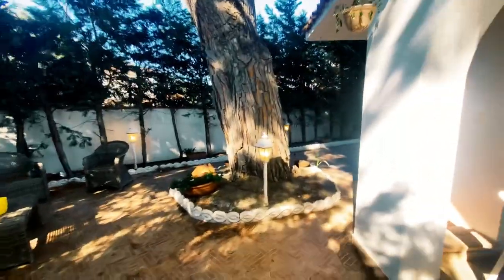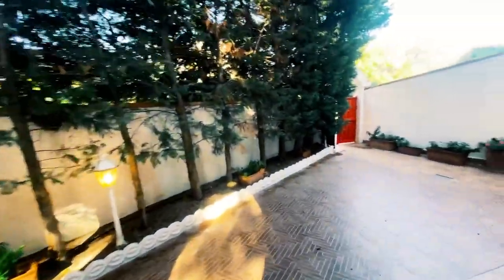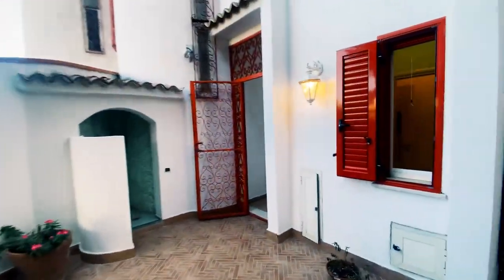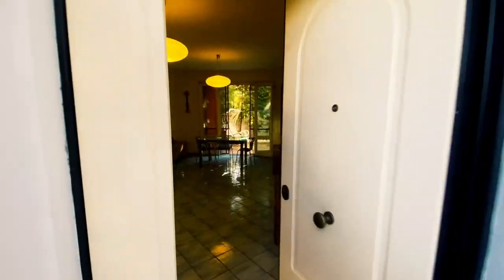This house is in Copanello. Copanello is probably one of the most famous beaches we have here in Calabria — it's absolutely stunning. I've done a couple of videos on Copanello so you can go back and check those out.